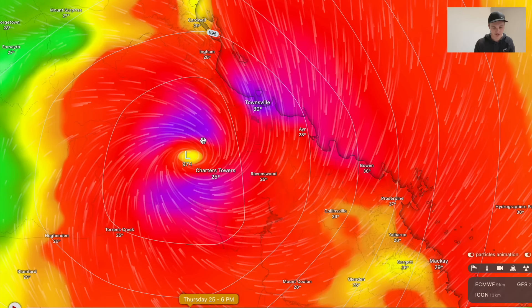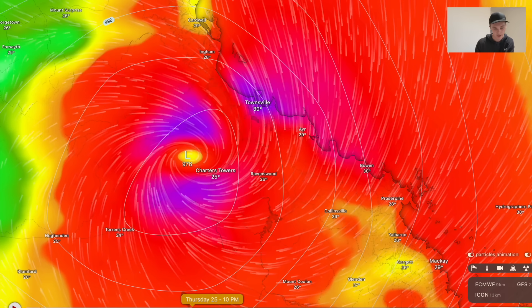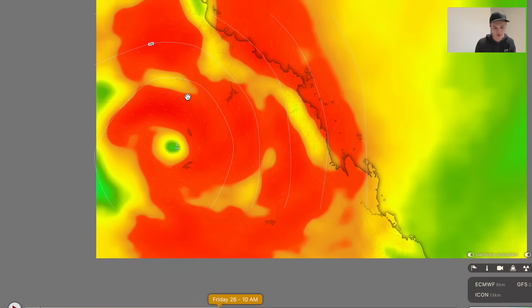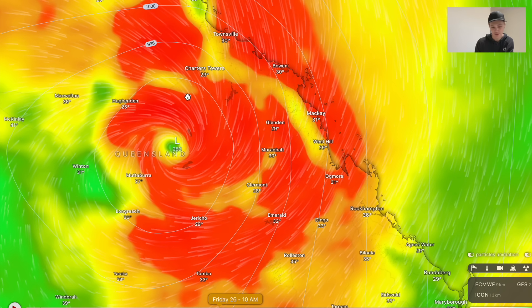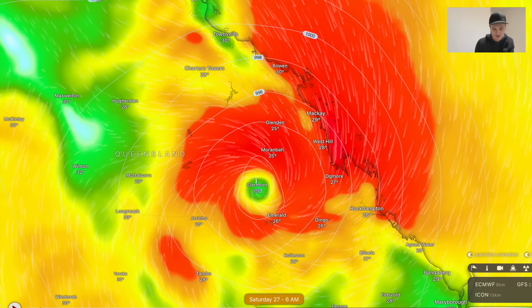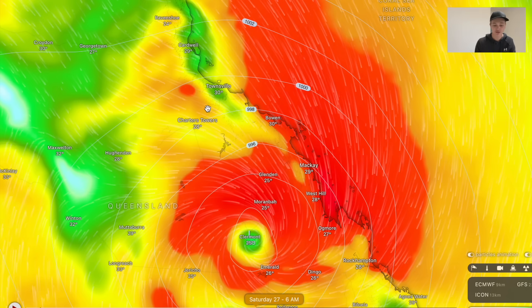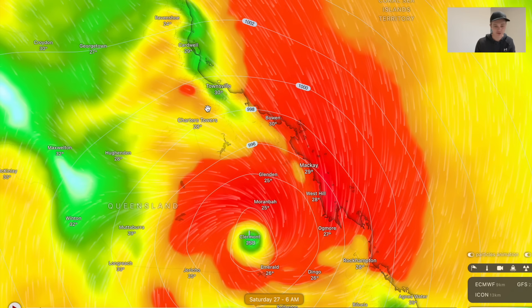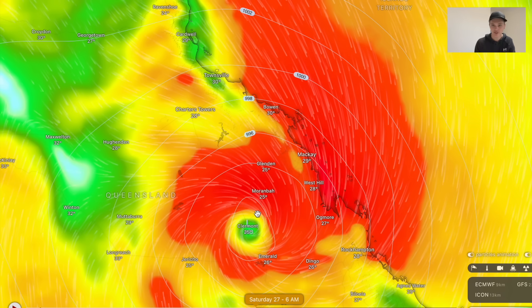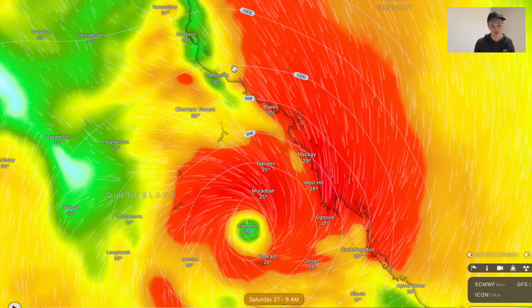Then it moves inland to communities such as Charters Towers, still delivering pretty nasty cyclone conditions. In fact, it looks like it might still be a Category 1 strength tropical cyclone as it blows right over Charters Towers. Cyclone conditions ease out of Townsville and Ayr by around Friday morning as this system moves further inland, definitely drenching those inland communities around Winton down towards Muttaburra, and long reaching towards Emerald. I reckon Emerald will get the cyclone impact by around Saturday morning — it could still be a Category 1 strength system over land, which is a very long time over land for an Australian region tropical cyclone. Cyclone Debbie only lasted about 12 hours over land before it was downgraded to a tropical low.